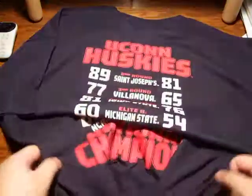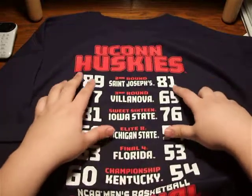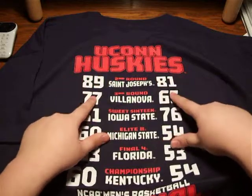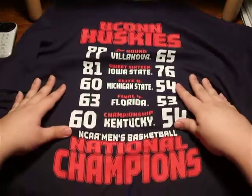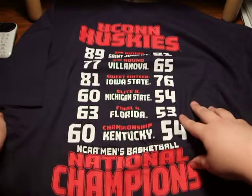So on the back, it's got all the scores from the first and second rounds. Technically they beat St. Joseph's, then they beat Villanova, Iowa State, Michigan State, Florida, and then Kentucky. At the bottom it just says 'Men's Basketball National Championship.' Pretty cool.